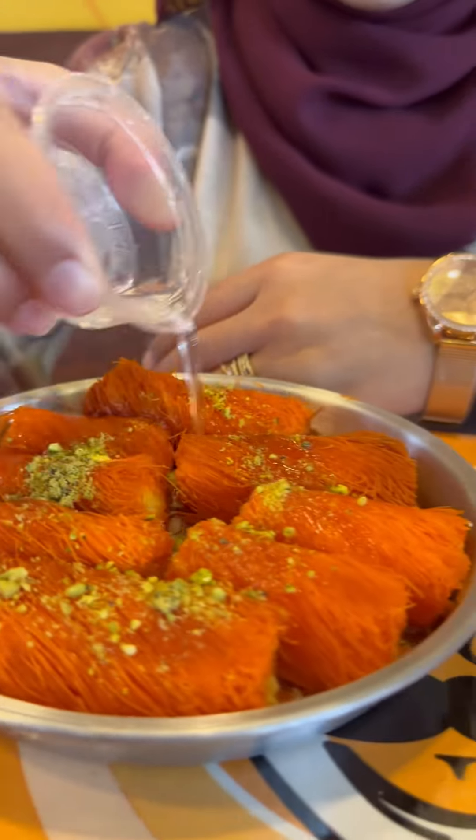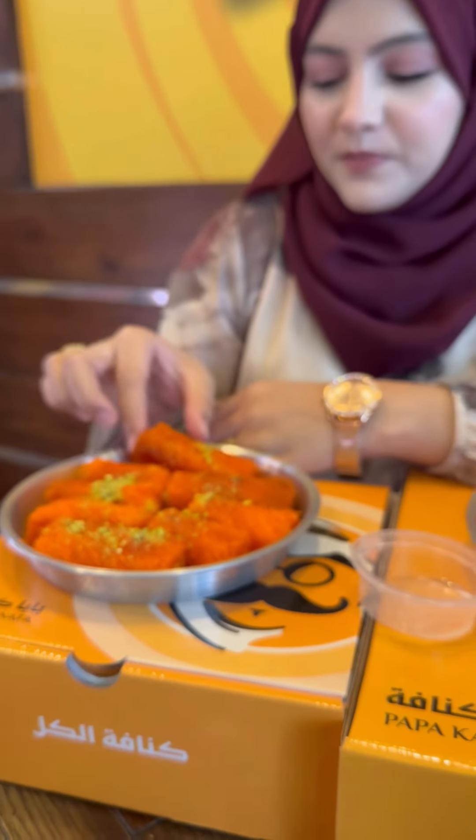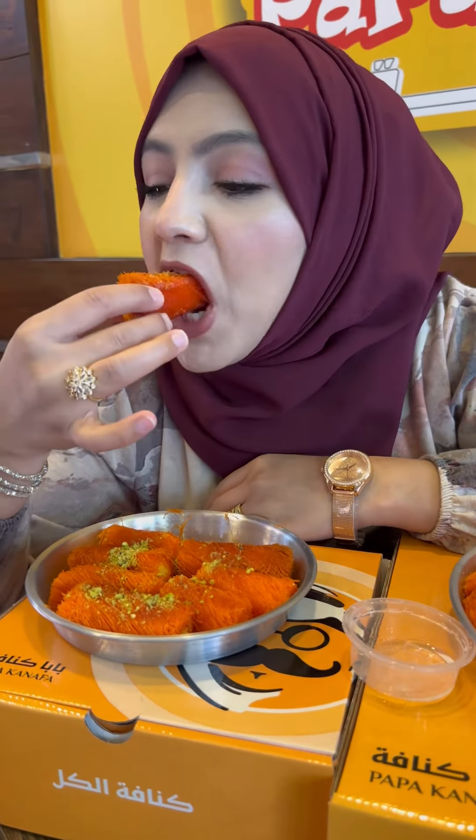So let's try this — mashallah, so crunchy and sweet!